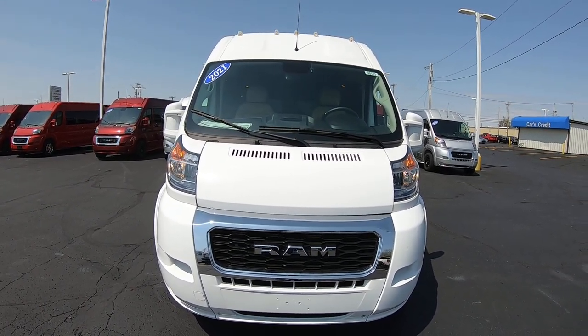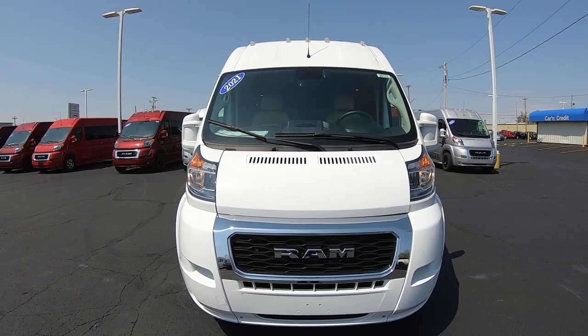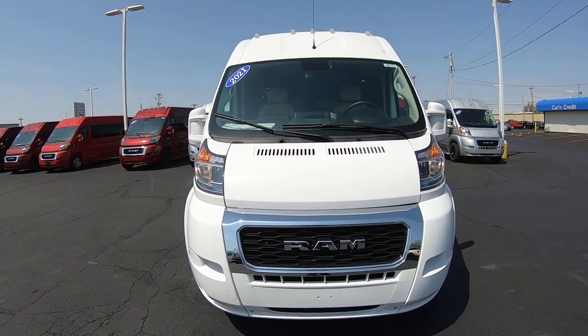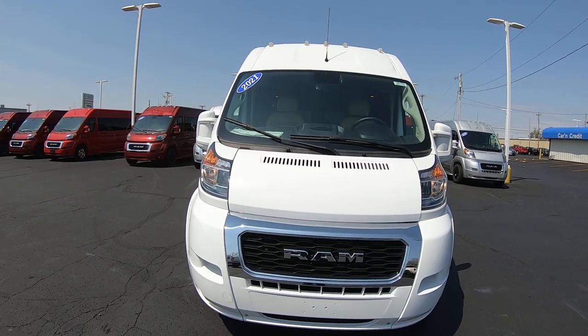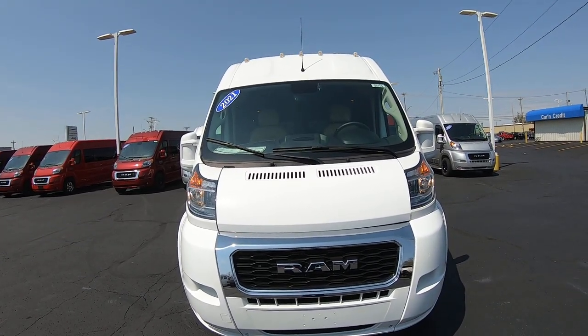Hi folks, Nick Ruiz here at Paul's Sherry Conversion Vans. Today I'm showing you a 2021 Ram Promaster 2500 Sherry Van, stock number 30173T.